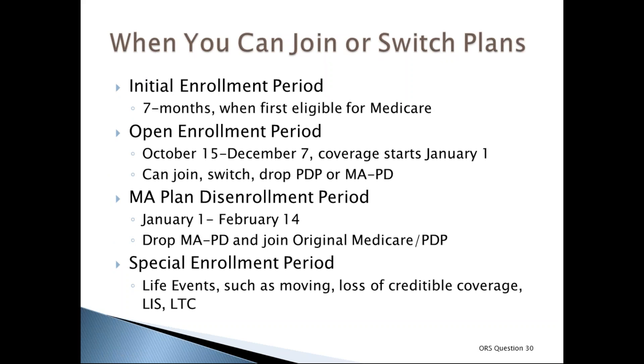When you first become eligible for Medicare, you have a seven-month initial enrollment period for Part D: the three months before your month of Medicare eligibility, the month of eligibility, and the three months after. Medicare's open enrollment period runs from October 15th to December 7th each year, with changes going into effect January 1st. During this time, a person can join, switch, or drop a PDP or MAPD.